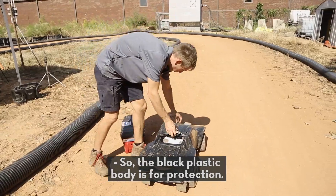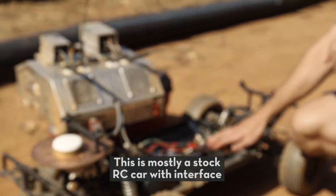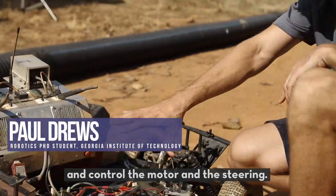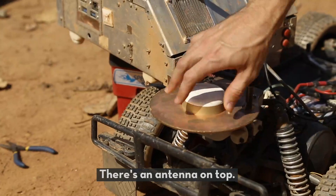The black plastic body is for protection. This is mostly a stock RC car with interface electronics that let us talk to and control the motor and the steering. This is our GPS receiver, with an antenna on top.